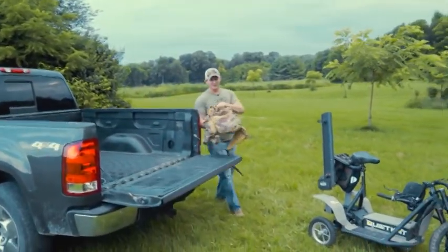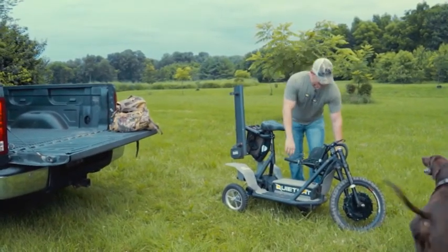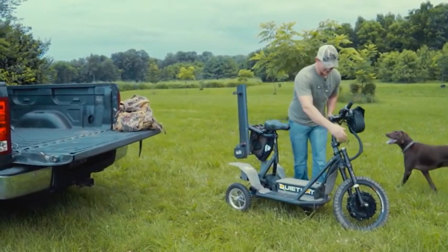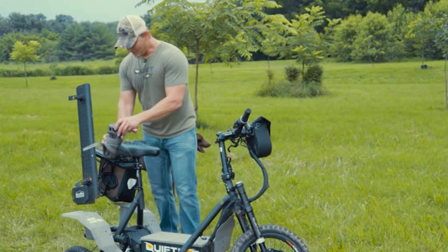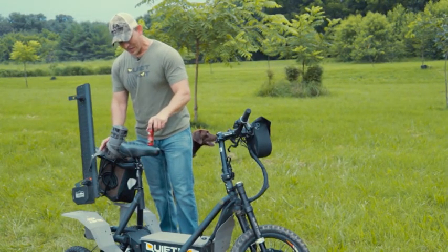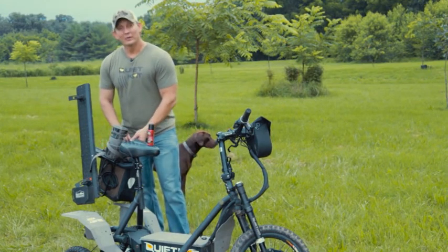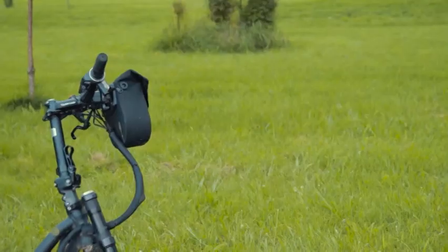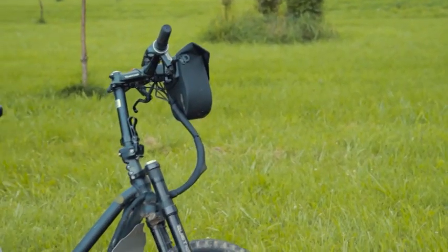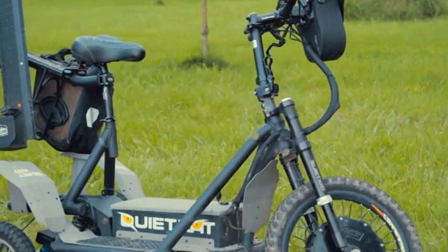Any hunter worth his salt knows that the most important sense to a whitetail is his sense of smell. They rely on their nose to find food, to measure up other deer, and much to our demise, as much as we try to go undetected, to warn them of the presence of a predator. If you want to shoot big deer consistently, particularly with a bow, you have to learn to navigate your property so you don't leave any human scent.